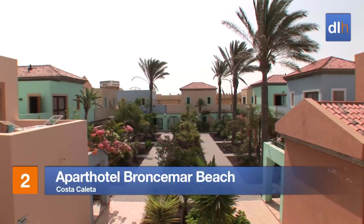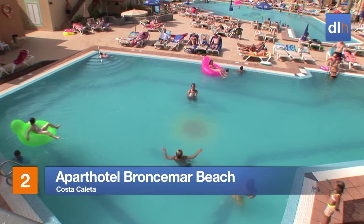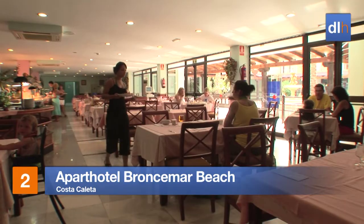For easy access to Costa Coleta, the Apart Hotel Broncimar Beach is an ideal choice for both families and couples. Dining choices here include buffet and à la carte.